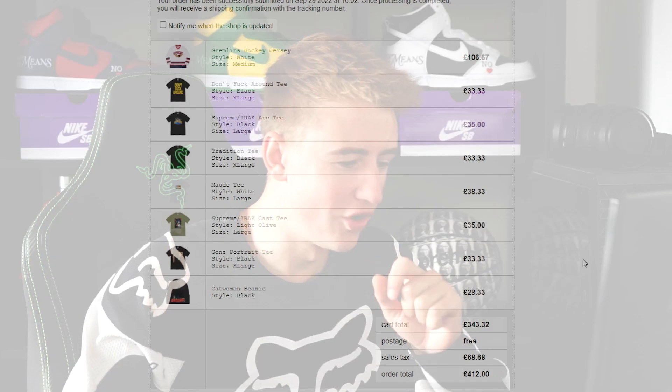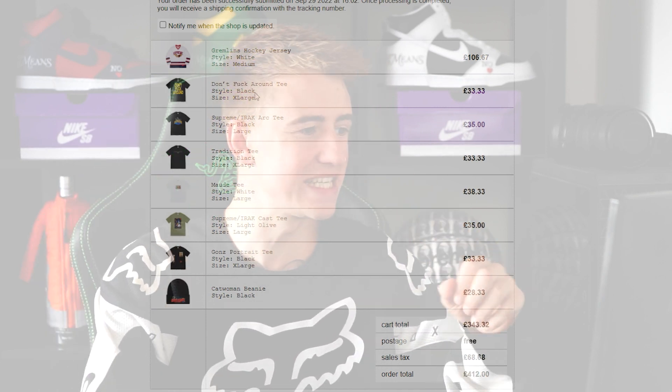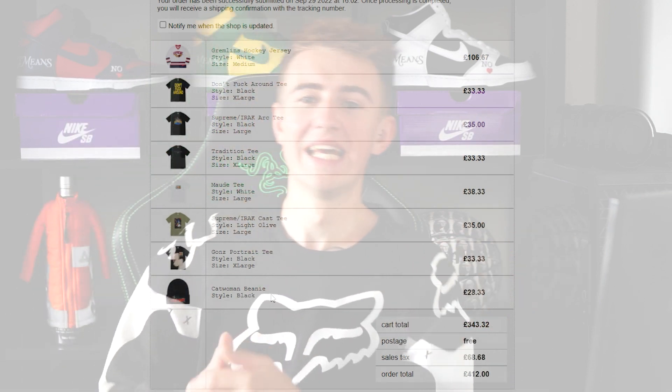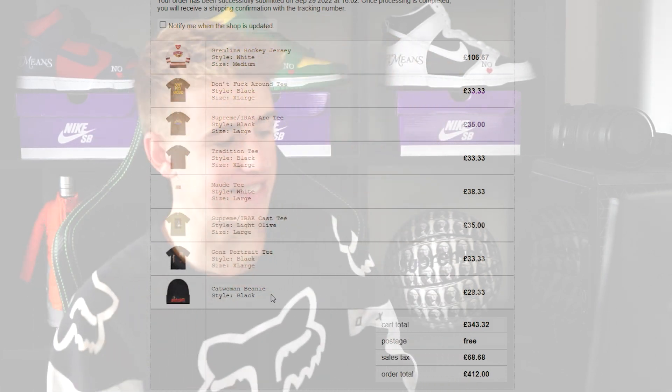So we've got a 412 pound cart. We managed to pick up six tees, we got the Gremlins hockey jersey, and also the Catwoman beanie. That was a great little pick-up there — an Octi cart, that's what we're going to call it. Eight items in the cart.